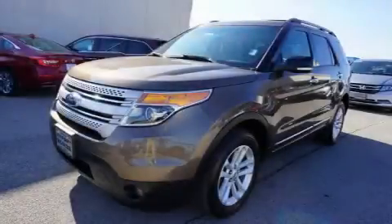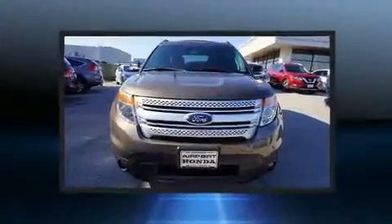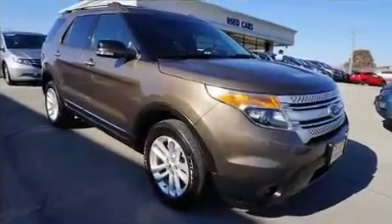Take command of the road in the 2015 Ford Explorer. Smooth gear shifts are achieved thanks to the refined six-cylinder engine, providing a spirited yet composed ride and drive. Four-wheel drive allows you to go places you've only imagined.